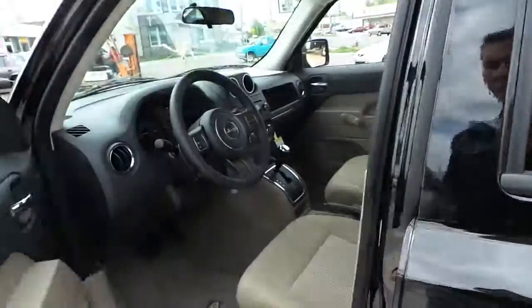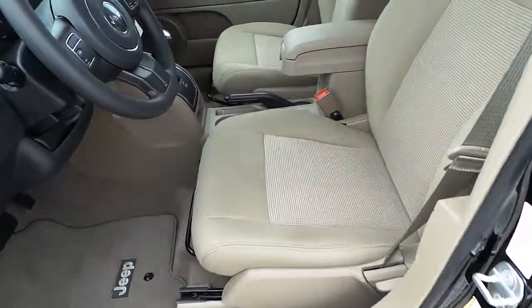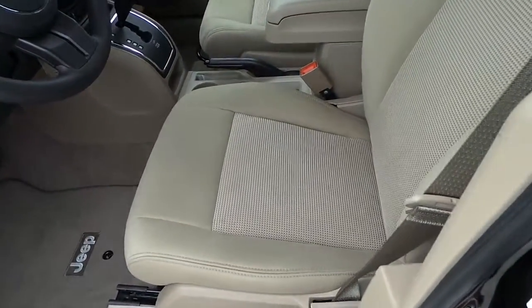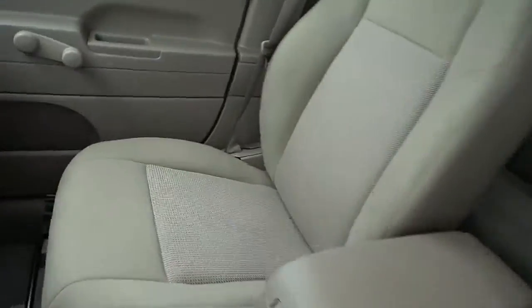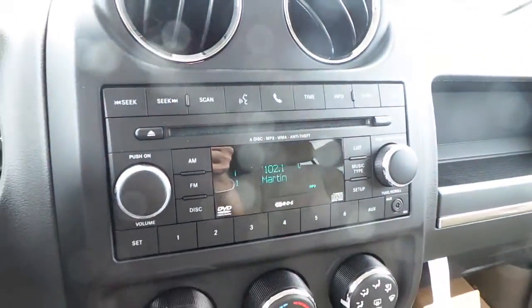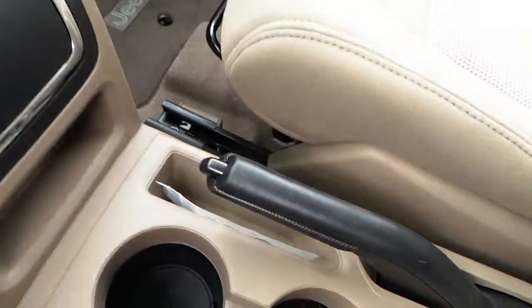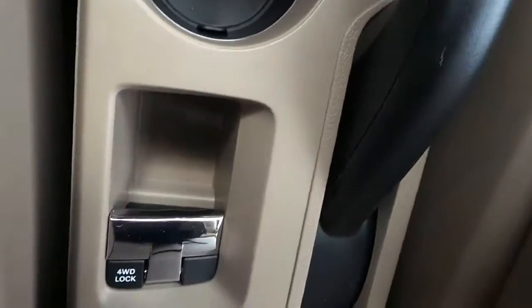This Jeep Patriot has a tan cloth interior, manual windows and locks, cruise control, an AM/FM CD air radio, automatic transmission, and a four-wheel drive switch.